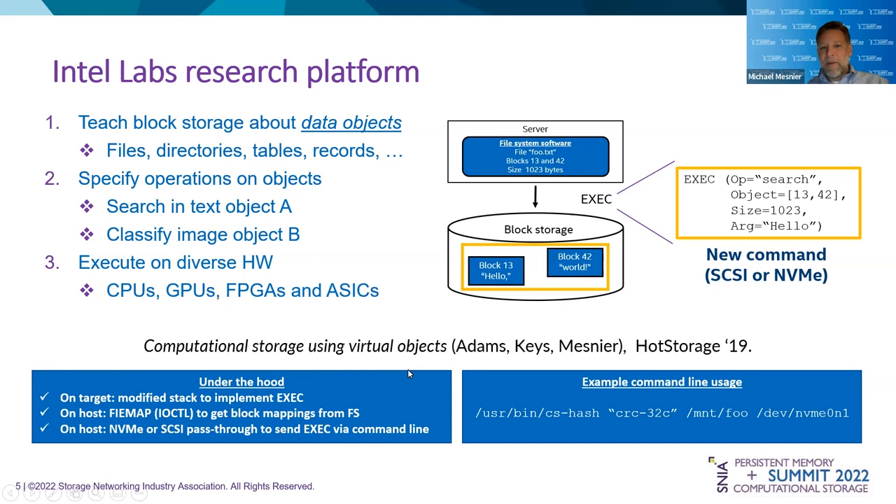We published this a few years back at HotStorage. We call it the virtual object approach — a research prototype that allows us to use legacy block storage with minimal modification. Under the hood, we use FIE map to get the block mappings from the file system, package it up in a vendor-specific NVMe command, and send it over the wire. From the application's perspective, they just launch one of our pre-compiled executables, specify the operation they want to do, the file that operation is applied to, and a device. This is computational storage because we're sending all of this to an NVMe device — could be a single device or an entire array.